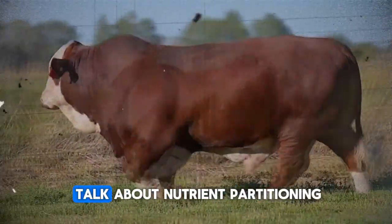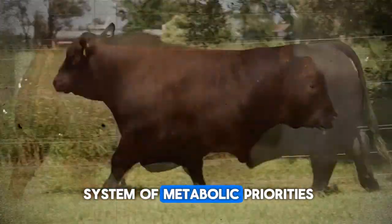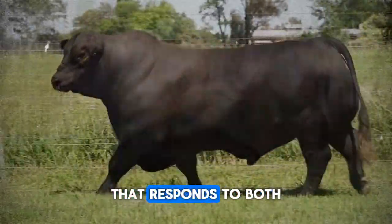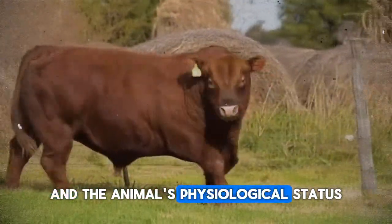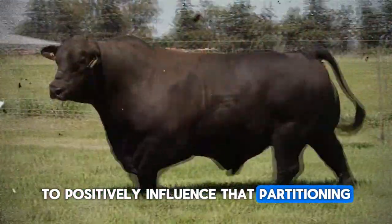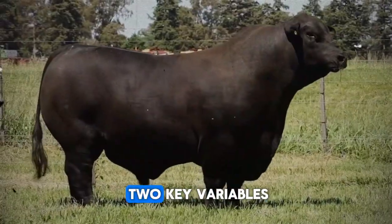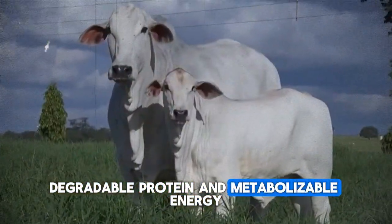In essence, when we talk about nutrient partitioning, we refer to a system of metabolic priorities that responds to both the diet's composition and the animal's physiological status. To positively influence that partitioning, we must play with two key variables: degradable protein and metabolizable energy.